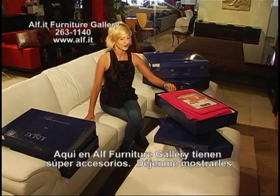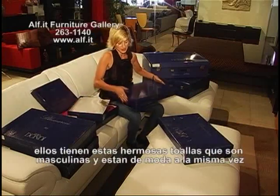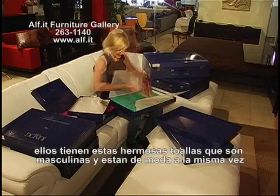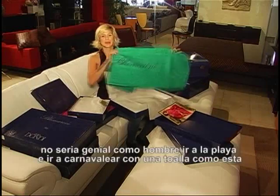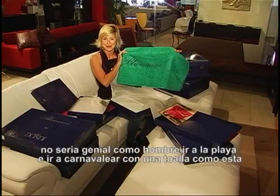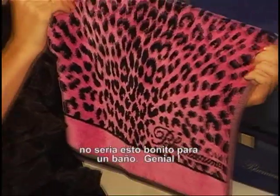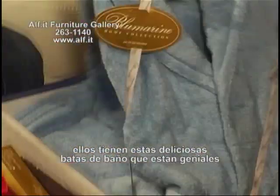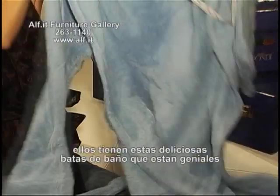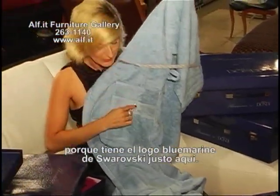Here at ALF Furniture Gallery, they have super accessories. They've got these beautiful towels that are manly and chic at the same time. Wouldn't that be cool as a guy to go to the beach or to carnival with a towel like this? Isn't that cute for a bathroom? Great gift. They've also got this yummy bathrobe that's very cool because it's got the Swarovski Blue Marine logo right here.